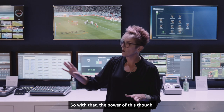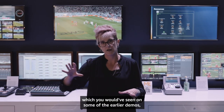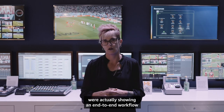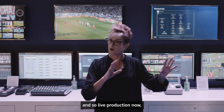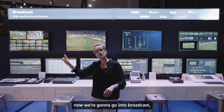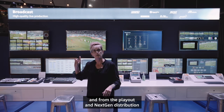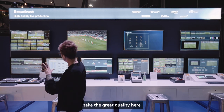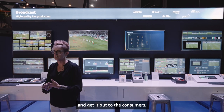The power of this, which you would have seen in some of the earlier demos, is that we're showing an end-to-end workflow here with AWS. Live production now — once we have a final signal — we're going to go into broadcast, playout, and next-gen distribution, showing how we can take the great quality here and get it out to consumers.